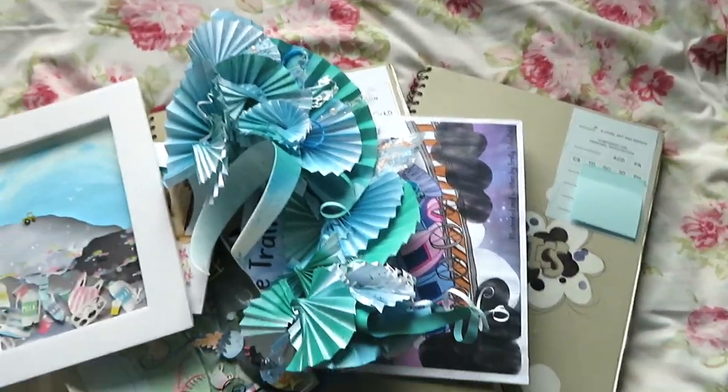I have completed A-level graphics! I got an A star, 100%, which I'm really proud of, so I thought I'd show you my work.